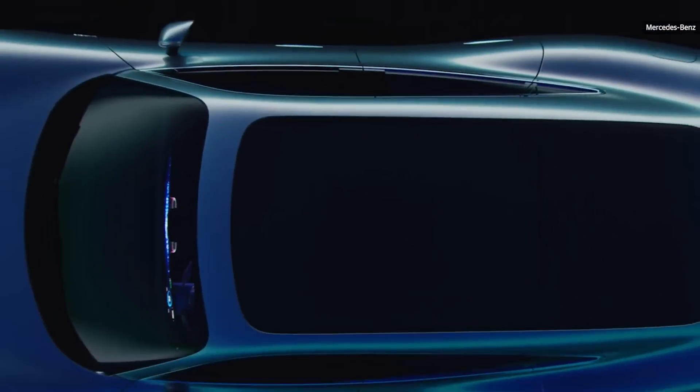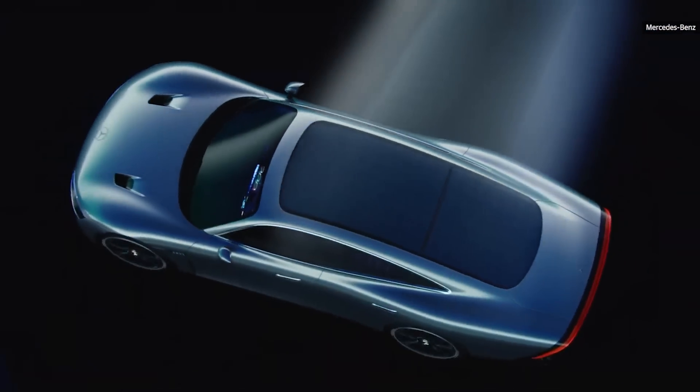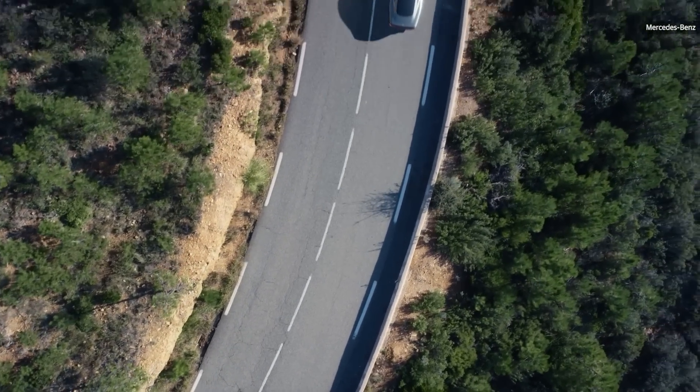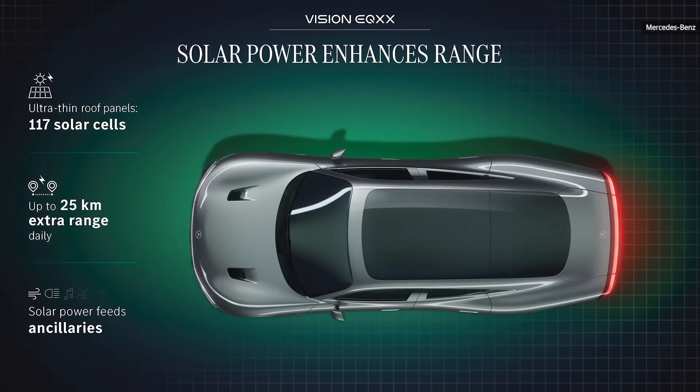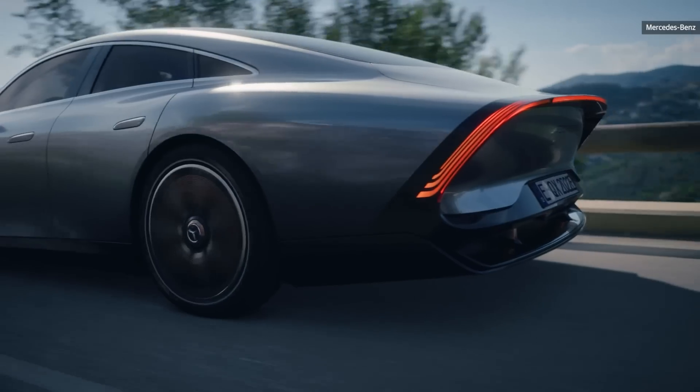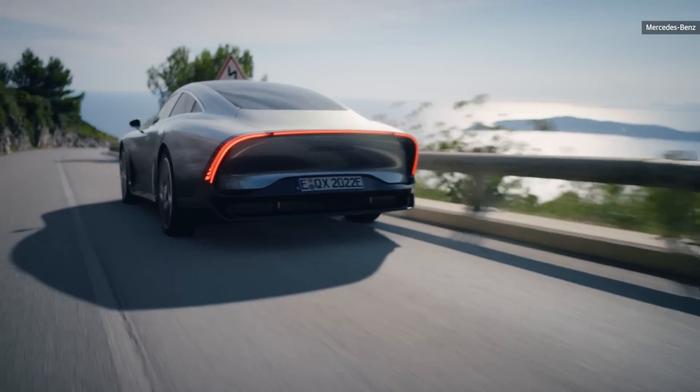The system also gets a range boost from the 117 solar panels mounted to the roof. Mercedes says that in ideal conditions, it could add an additional 15.5 miles. Not a huge amount, but as the technology matures, this could be a good option for those living in sunny climates to get a little extra range out of their EV.